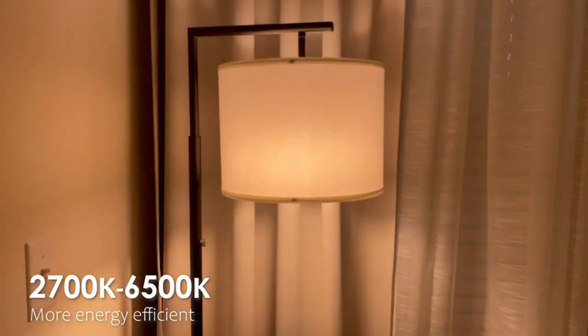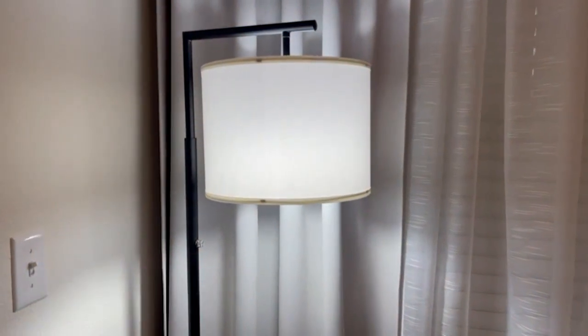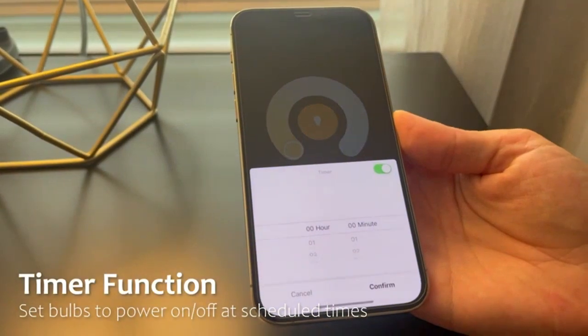One of the standout features of these smart bulbs is their compatibility with Alexa and Google Home. I can control the lights with simple voice commands, making it even more convenient to use.